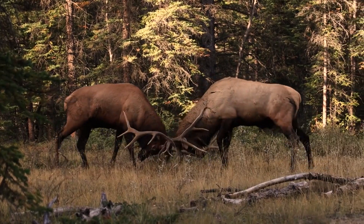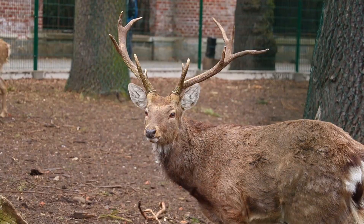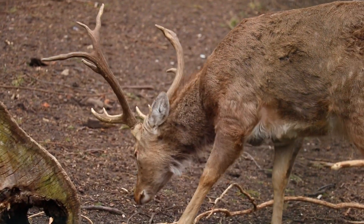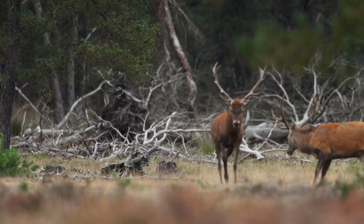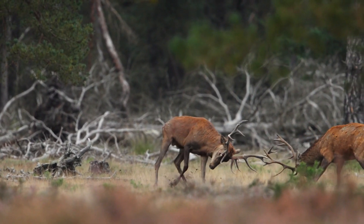The primary role of antlers is for mating displays and combat between males. The size, strength, and complexity of a deer's antlers can be a sign of the individual's genetic quality and vitality. In these battles, antlers are used much like swords, clashing with those of rivals to win the right to mate.